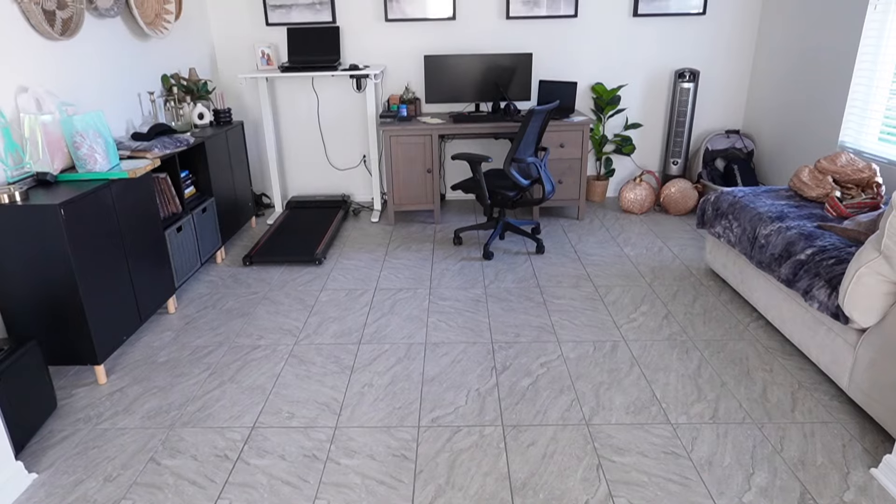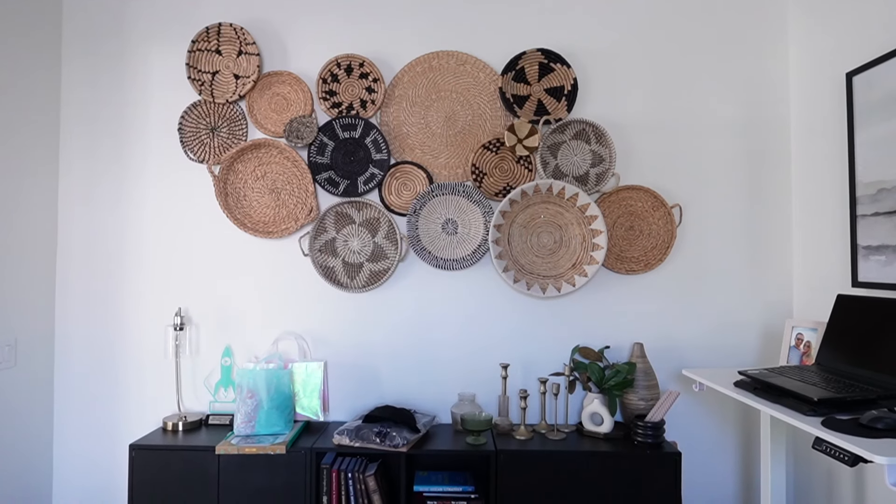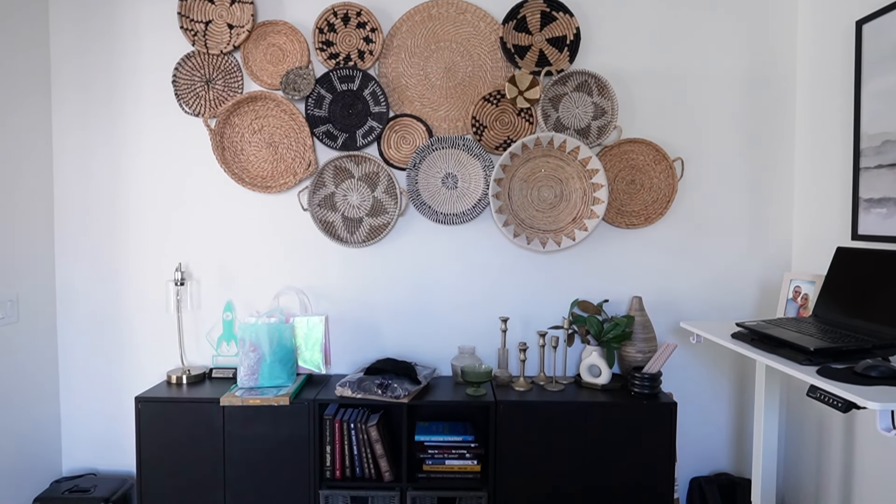Hello everyone, welcome back to my channel and welcome to my office transformation. This is a complete transformation — I take you through the whole process: building an accent wall, all of the redecorating, all of the new furniture, building furniture. There is so much in today's video, that is why it is so long. This is a super extensive look at the entire process of us making over our office. We have a ton to do so let's get started.